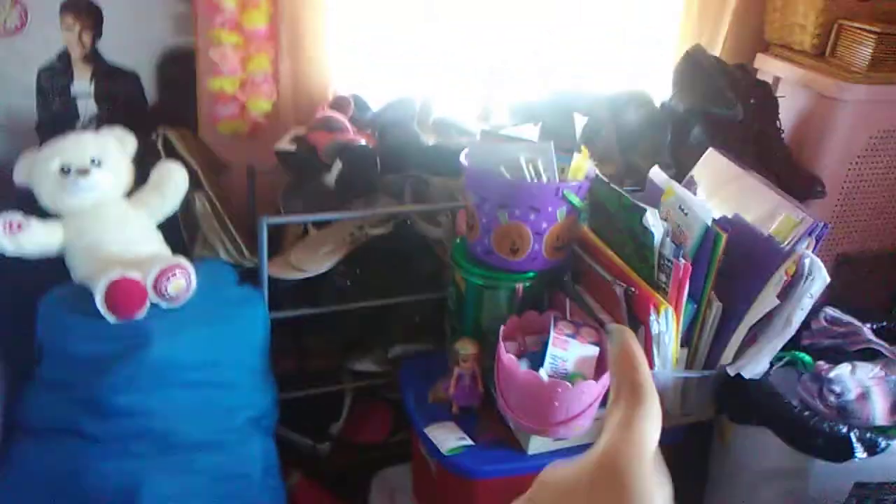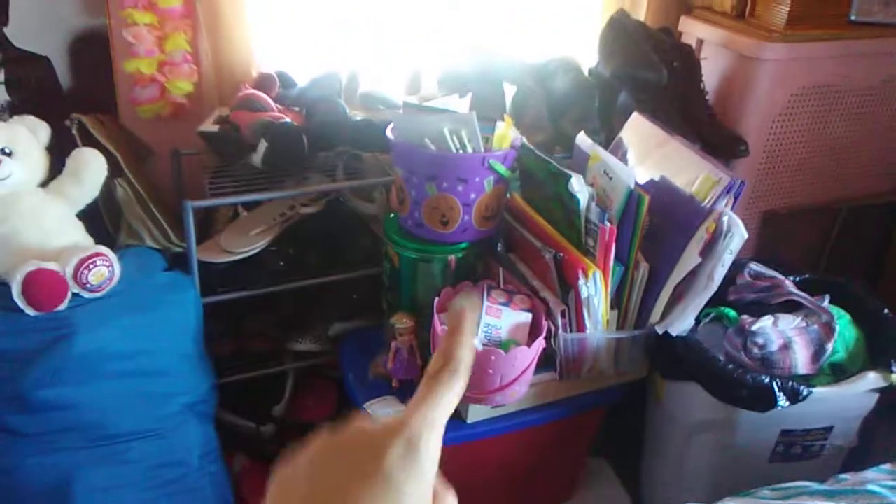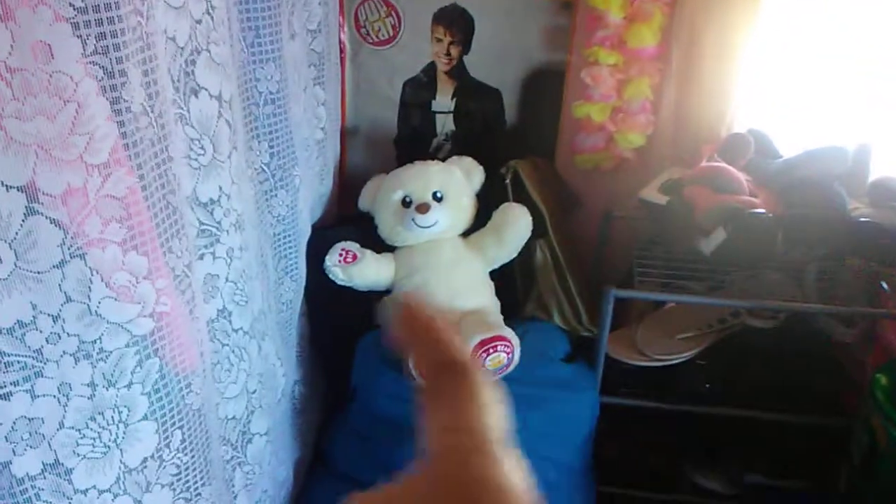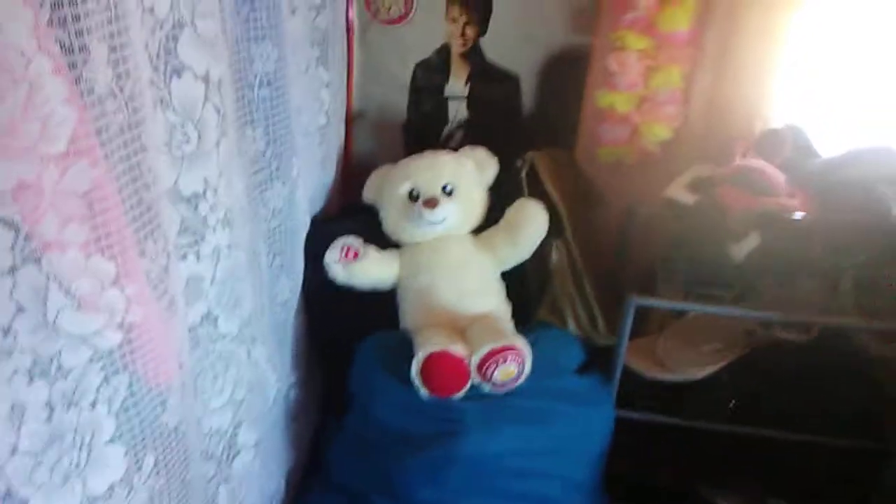That is my laundry basket right there and I put my stuff right there. Those are my shoe rack and that is a tub I have in here. I have the nail polish and nail polish removers and I also have those dolls right there. I also have my teddy bear that I got from Walmart this month and that is my trash can right there.